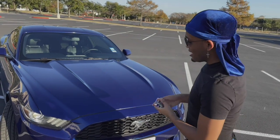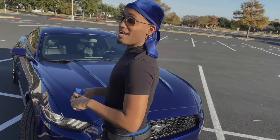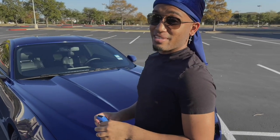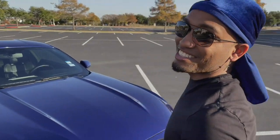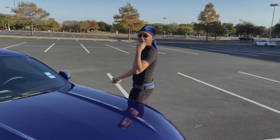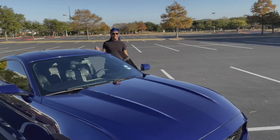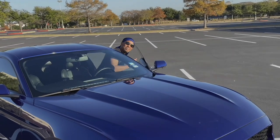Thank you guys for coming along on the tour! If you ever see me driving, don't say hey to me — I'm just kidding, you can say hey, I may not say it back. This is my baby. I'm about to drive off. Y'all want to see a donut? It's not happening. Bye y'all!